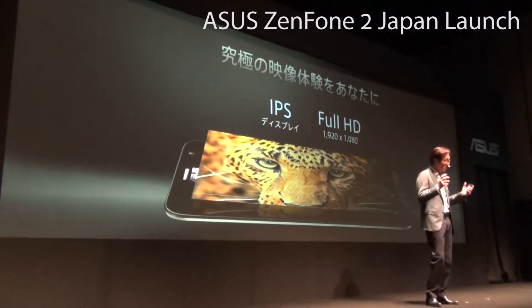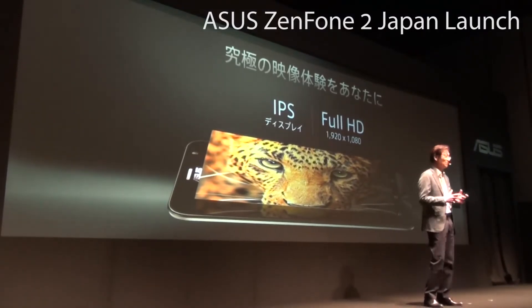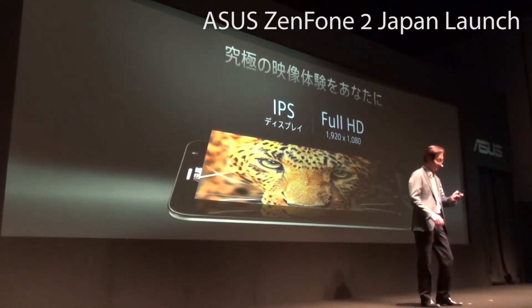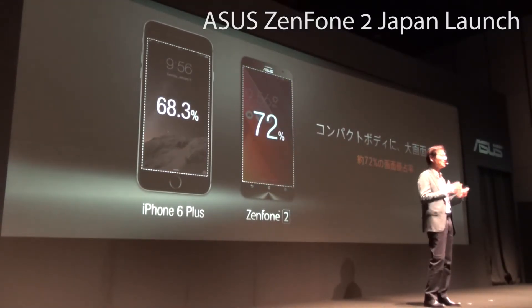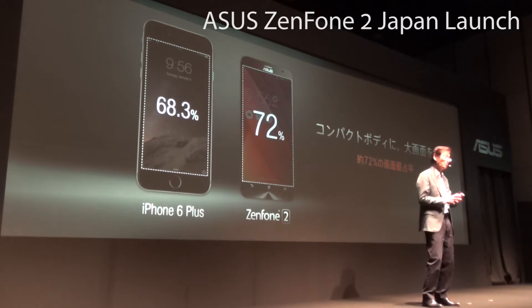The most immersive and stunning viewing experience with our Full HD IPS Display. We maximize your viewing experience with a 70% screen-to-body ratio. You can enjoy the stunning viewing of a 5.5-inch display inside a near 5-inch body.